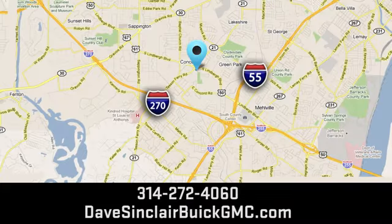Visit today. We're conveniently located at 5655 South Lindbergh Boulevard in St. Louis.